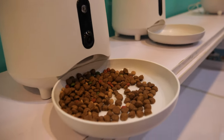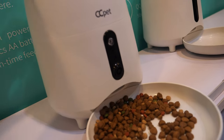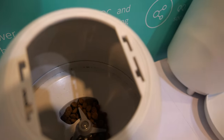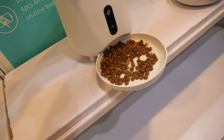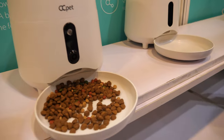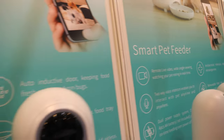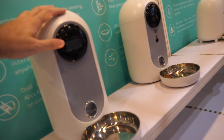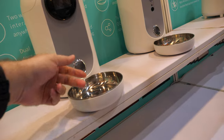And here is another pet feeder, also with a sensor — you open it and put the food in there. Smart pet feeder. And another one — this is a big one, this is a smart, super smart one, and it comes through here.